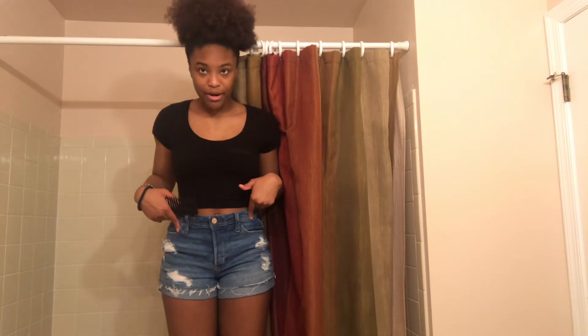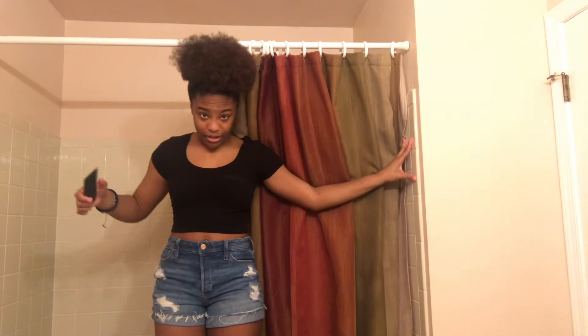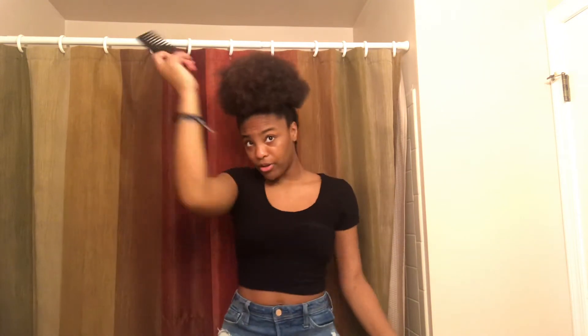This is my outfit for today — the shorts are from American Eagle I believe, and the top is from Rue 21 or somewhere, I'm not sure. I'm going to be wearing my Nike slides. I'm going to pick through my hair a lot more so we can get fuller with a lot more volume, because I hate flat hair — it needs to look humongous.